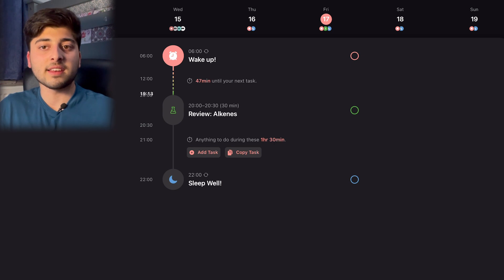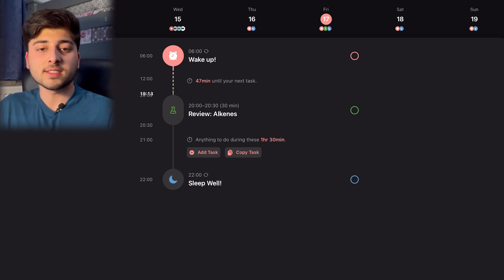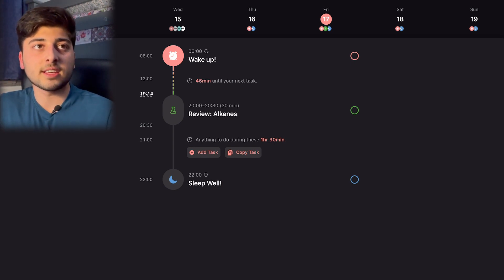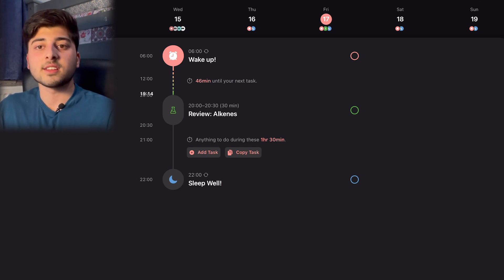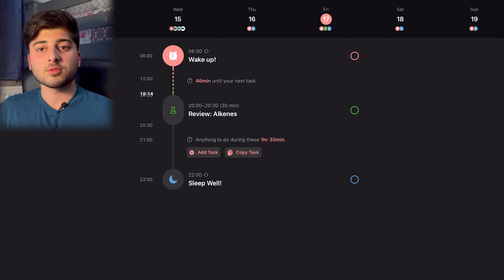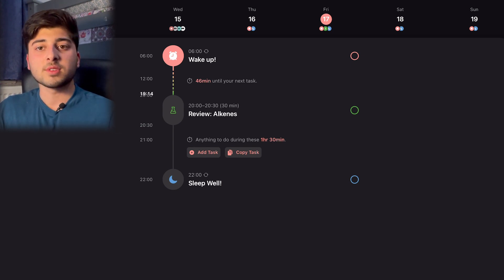I used to use Outlook and put things into calendar events — it doesn't matter as long as you have something. One important thing: don't plan two weeks of revision a month beforehand. Plan maximum a week ahead; I usually do it the day before or a few hours before. If you assume you'll be free at certain times and you're not, it can disrupt everything. What I do is label a three- or four-hour block as 'revision' and then make it specific when I get to it.